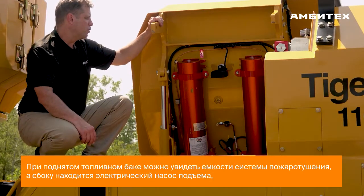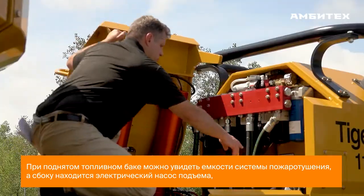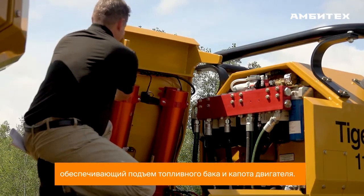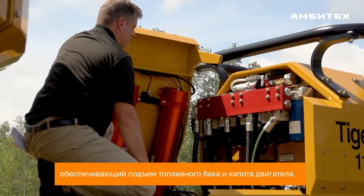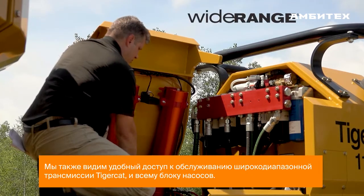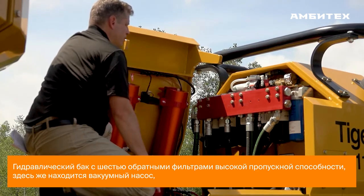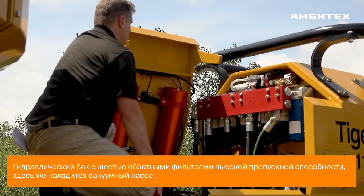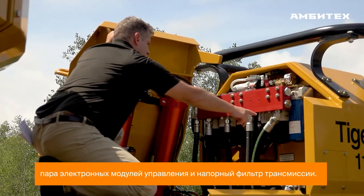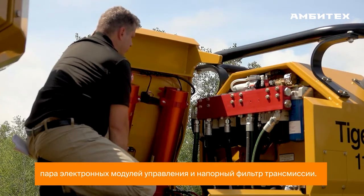With the fuel tank tilted over, you can see the fire suppression tanks. In the corner we have the electric hydraulic tilt pump that provides power for tilting both the fuel tank and engine enclosure. We also see excellent service access to the Tigercat wide range transmission, the entire pump stack, and the hydraulic tank with six high-flow capacity return filters. Also on the hydraulic tank is the vacuum pump, a couple of electronic control modules, and the hydrostatic charge filter.